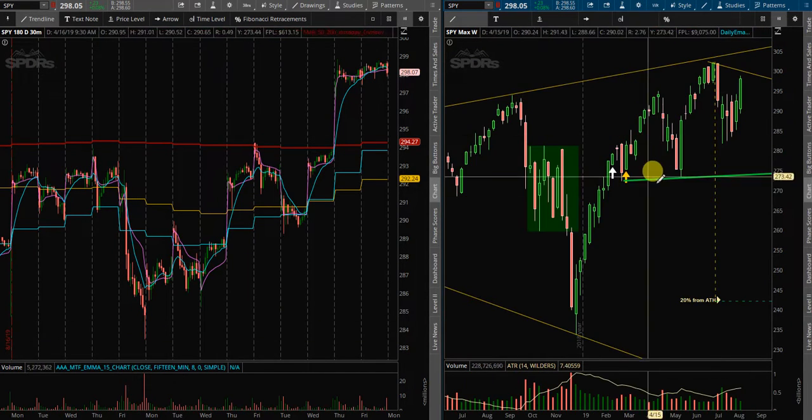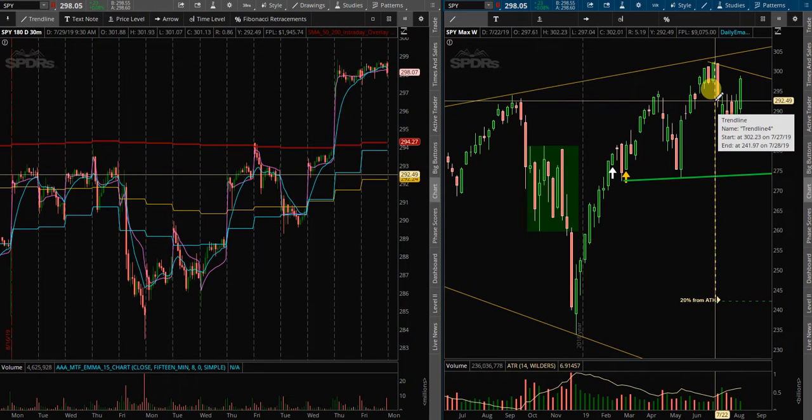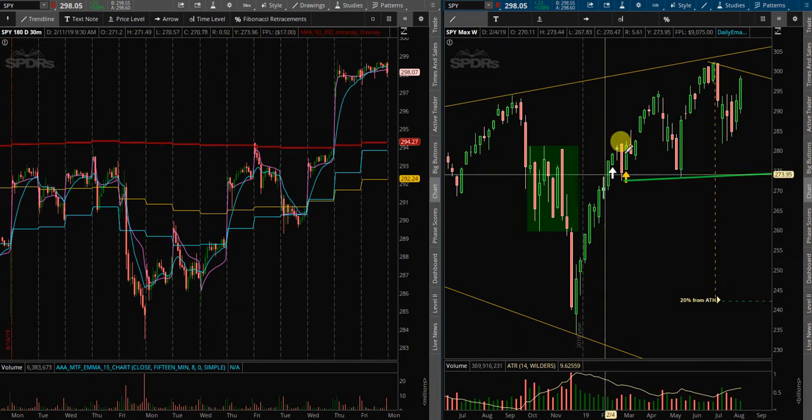Onto the weekly timeframe — even though Thursday and Friday were a gap up, that did void the bear flag that was setting up here for SPY, and we're back on about our merry business.